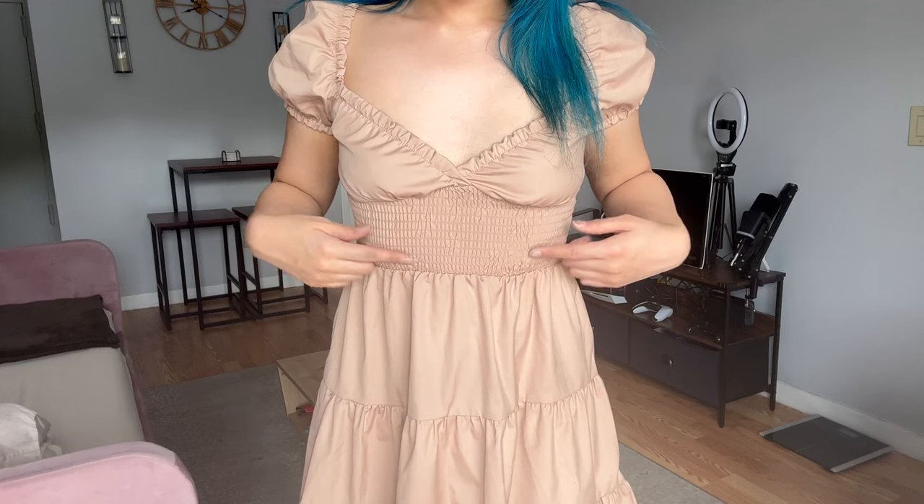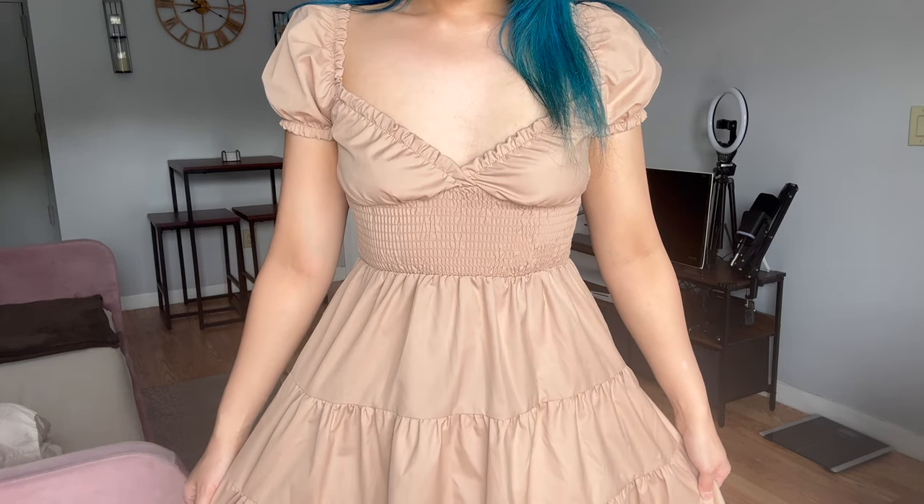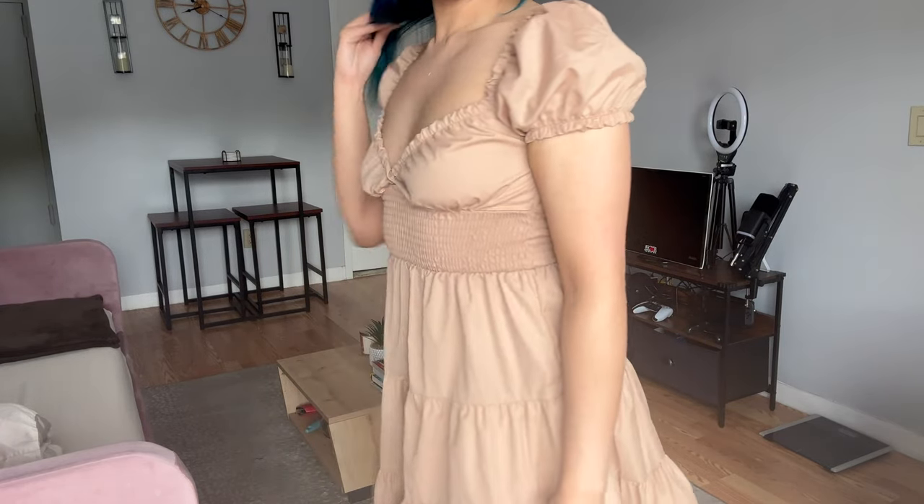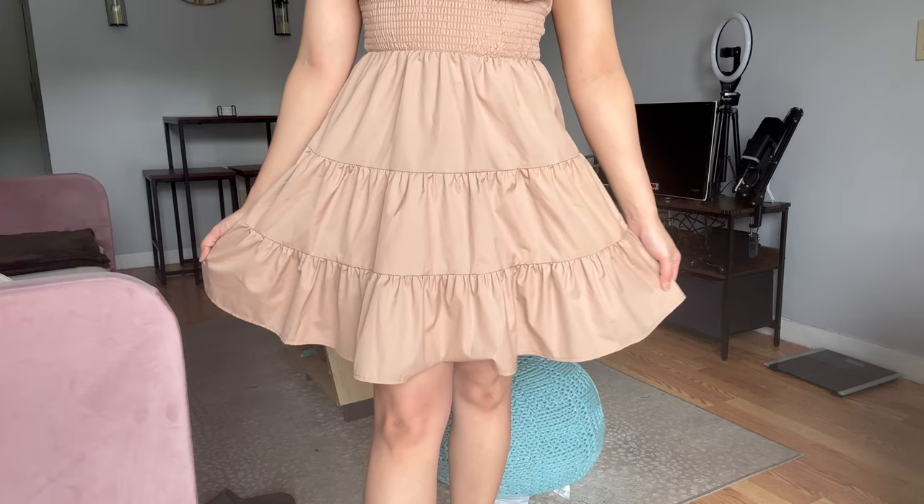Lastly, I got this beige A-line dress. The sweetheart neckline and a square neckline on the back with ruffle detailing gives off a very feminine look. It ends right above the knees and is very flowy.